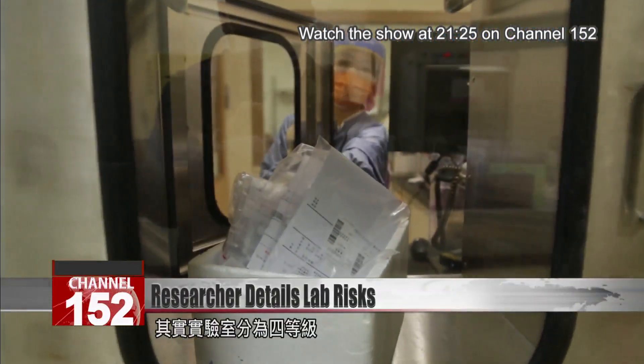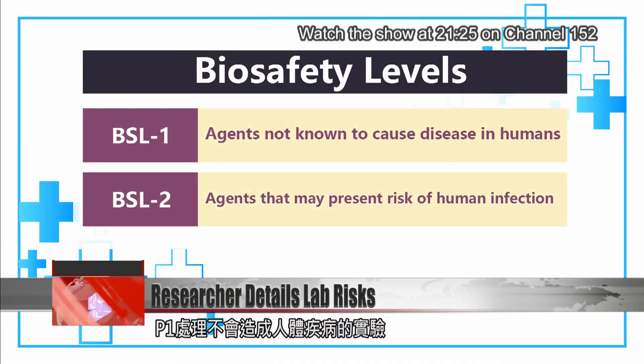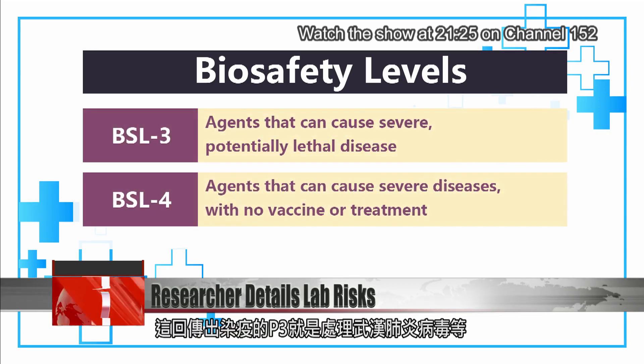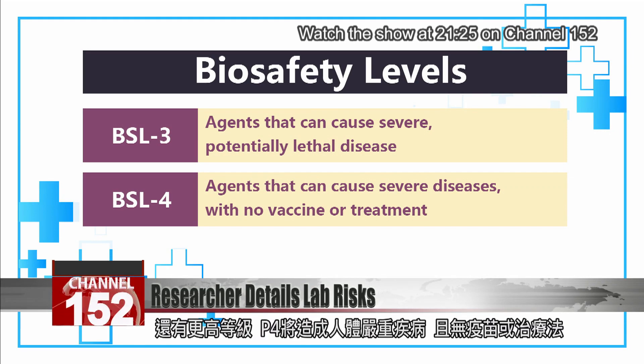Laboratories are classified into four categories. P1: labs working with agents not known to cause diseases in humans. P2: labs working with agents that may present a risk of human infection and illness. P3: labs working with agents that can cause serious and potentially lethal disease, such as COVID. P4: labs working with agents that can cause severe and potentially lethal diseases for which there is no vaccine or treatment.